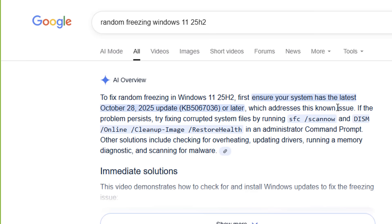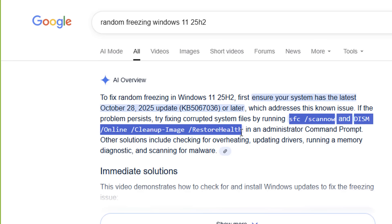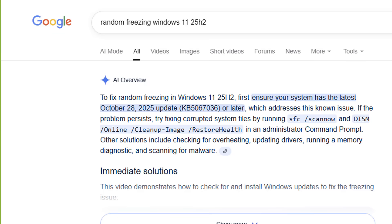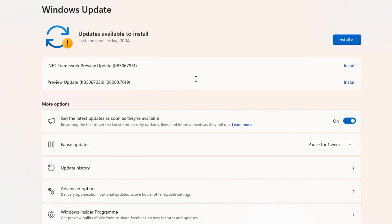When you do a quick search on Google for random freezing Windows 11 25H2, it says: to fix the random freezing on Windows 11 25H2, first ensure your system has the latest October 28th 2025 update KB5067036 or later, which will address this known issue. So if that is a known issue, why isn't it on that official list letting people know?